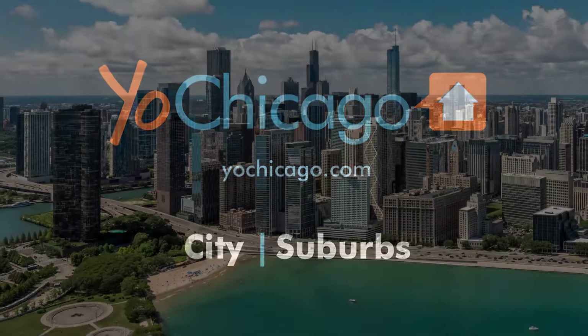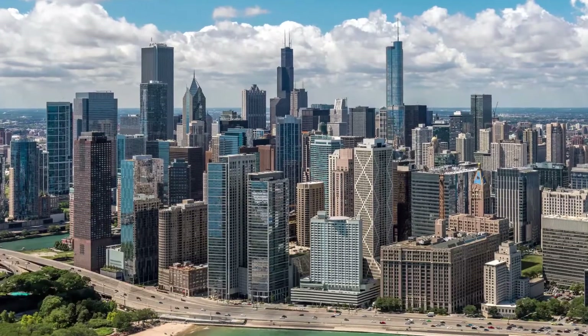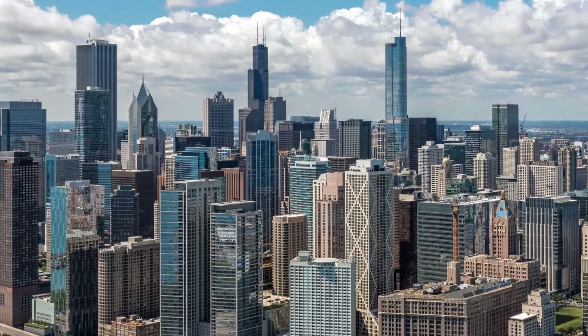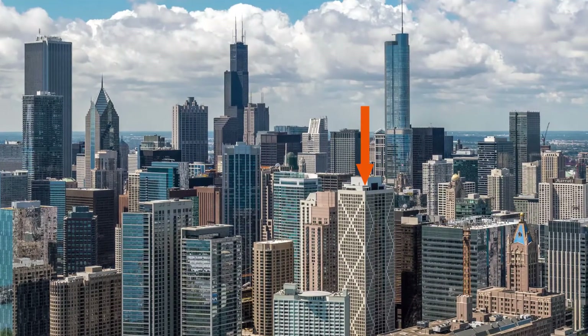Joe Zekas from YoChicago.com, headed to a convenient location in Streeterville just west of Ohio Street Beach and steps from Lakeshore Drive for a walk through an apartment at the striking 60-story Access apartment tower.